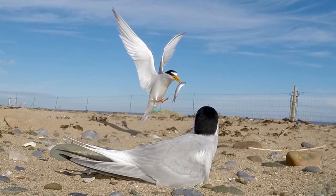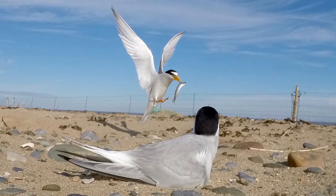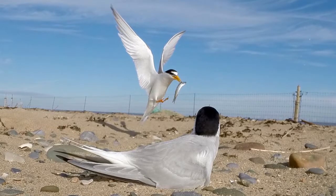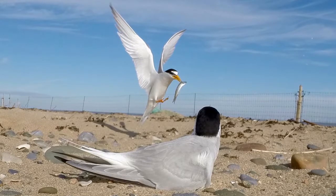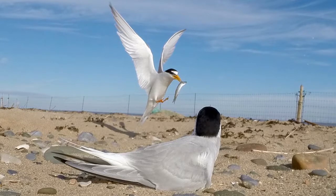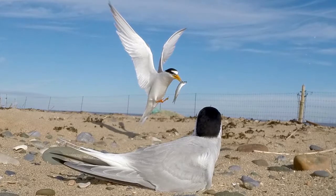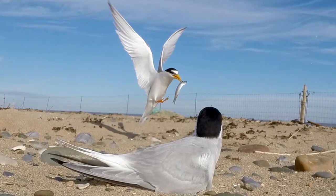Sand eel is their main food source, though they will eat shrimp and other fish at other times of the year, but the young really thrive on sand eel. We're very fortunate in the estuary that the sand eel population seems to be very high in comparison to the rest of the UK, where they've had big declines. Climate change is a big worry because sand eels tend to like cold water.